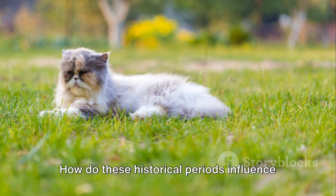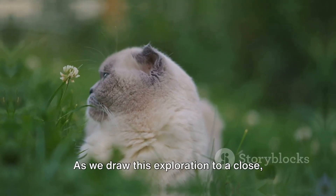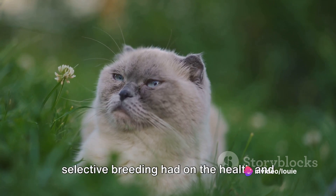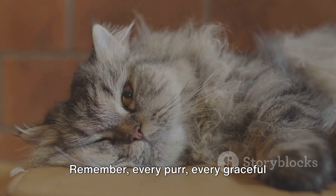How do these historical periods influence your understanding of Persian cats? As we draw this exploration to a close, we pose a question: what impact has selective breeding had on the health and well-being of Persian cats? A question that we will delve into in another intriguing discussion.